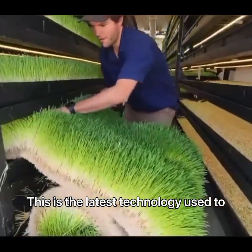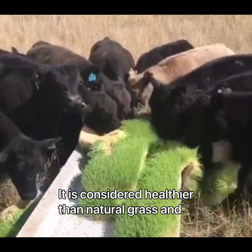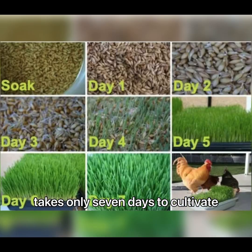This is the latest technology used to grow fodder for feeding animals. It is considered healthier than natural grass and takes only seven days to cultivate.